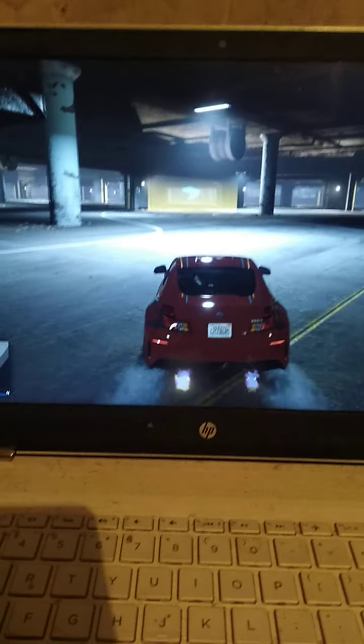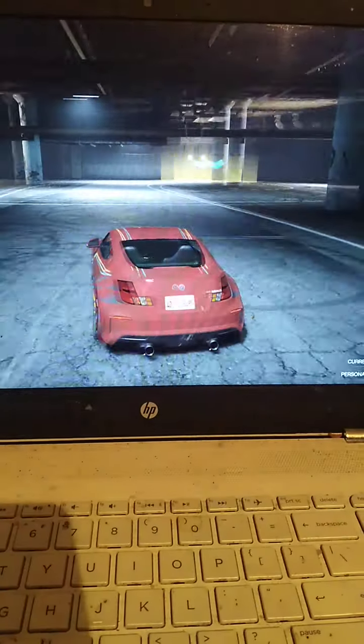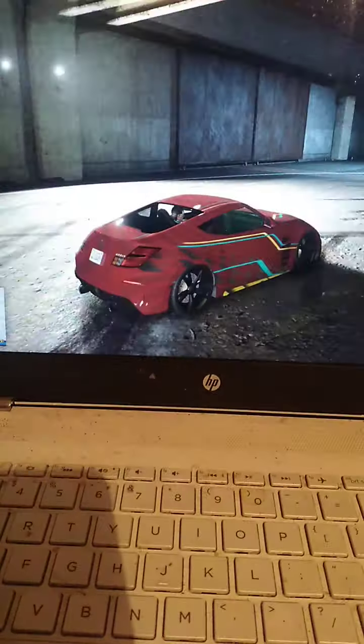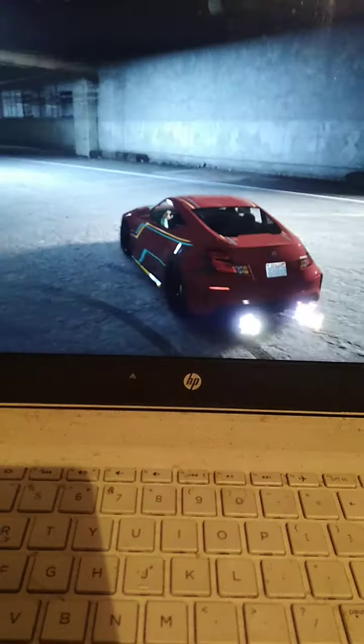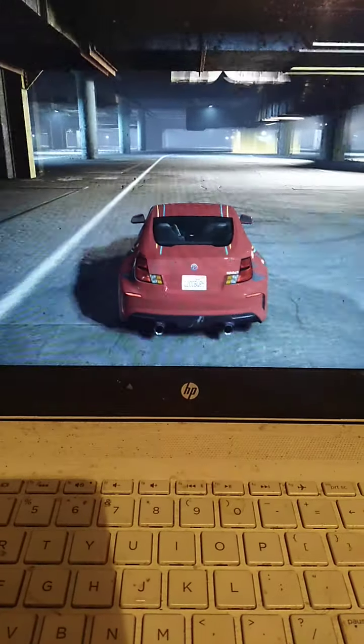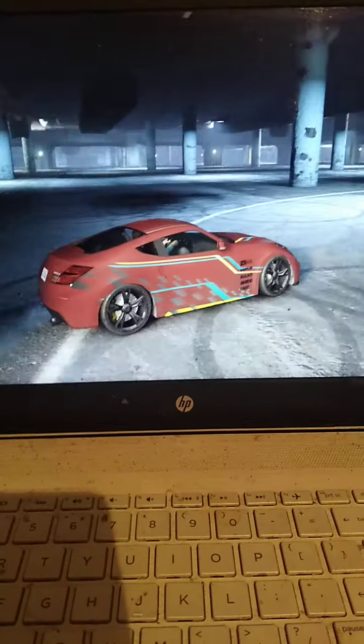Hello everyone, welcome to another GTA 5 video. Here I am drifting a Nissan 370Z in the Los Santos Customs as part of the GTA 5 Online Tuners update. I don't actually own this car — it's just that you can test drive them.